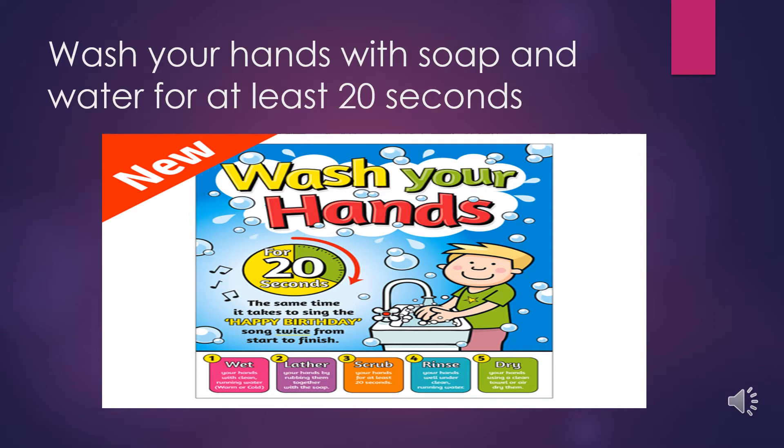Wash your hands and wash your hands often. In order to properly wash your hands, make sure you use soap and water and wash for at least 20 seconds. In the description below, you'll find a link to some popular song choruses that are 20 seconds long. You can sing these songs while you wash your hands to make it a little bit more fun.